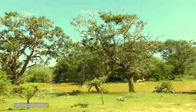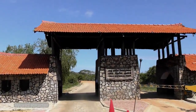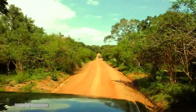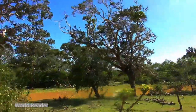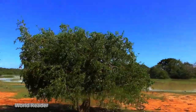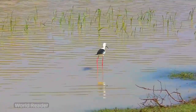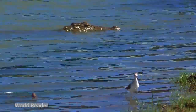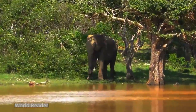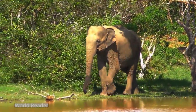Yala National Park is the most visited and second largest national park in Sri Lanka, bordering the Indian Ocean. The park consists of five blocks, two of which are now open to the public, and also adjoining parks. Block 1 is Ruhuna National Park, and the adjoining area is Kumana National Park, also known as Yala East. It is situated in the southeast region of the country, in Southern Province and Uva Province. The park covers 979 square kilometers and is located about 300 kilometers from Colombo.